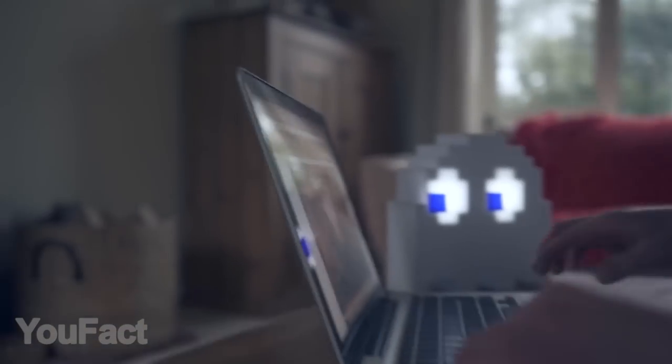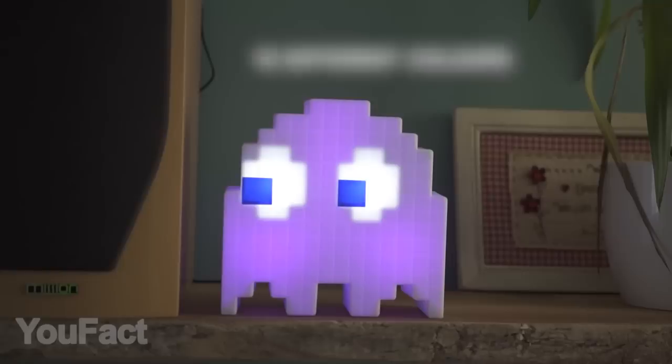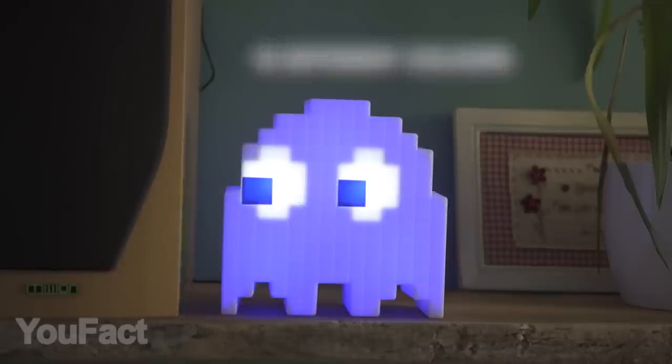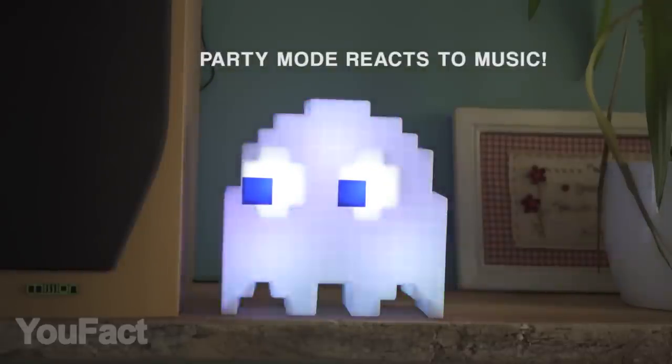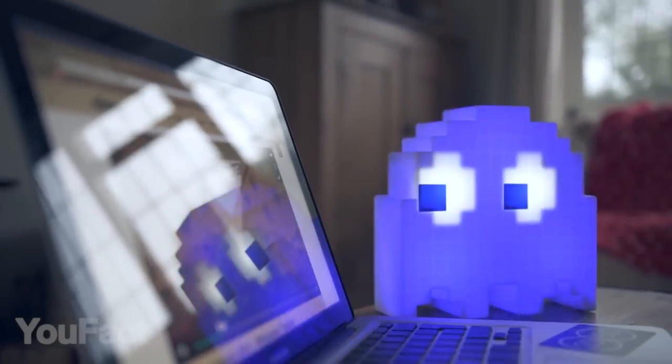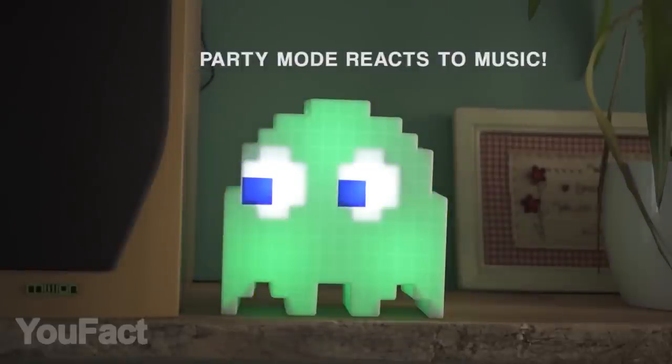Here's one more iconic shape for your collection — it's a Pac-Man ghost. This table lamp features two modes. The color phasing mode will switch between 16 different shades. The party mode will make your ghost flash with all those colors to the beat of your favorite music. No need to sync the device with your PC or cell phone; the lamp will do that automatically. That'll be the biggest Pac-Man party ever.